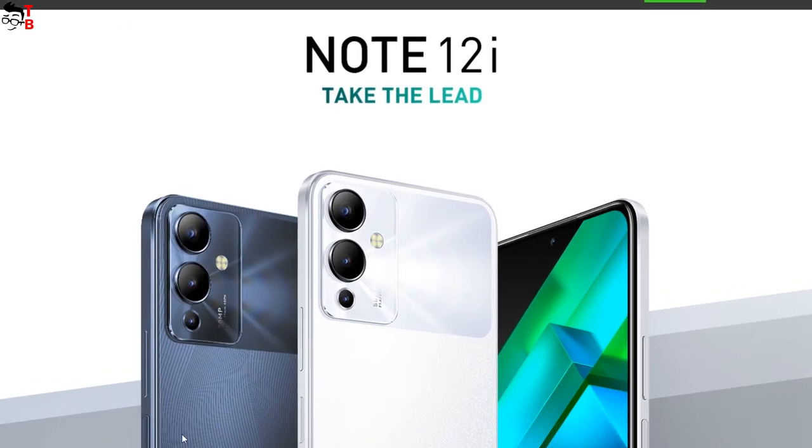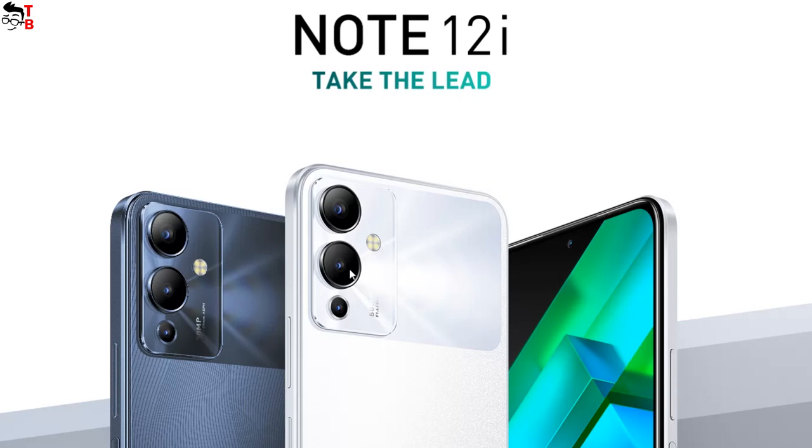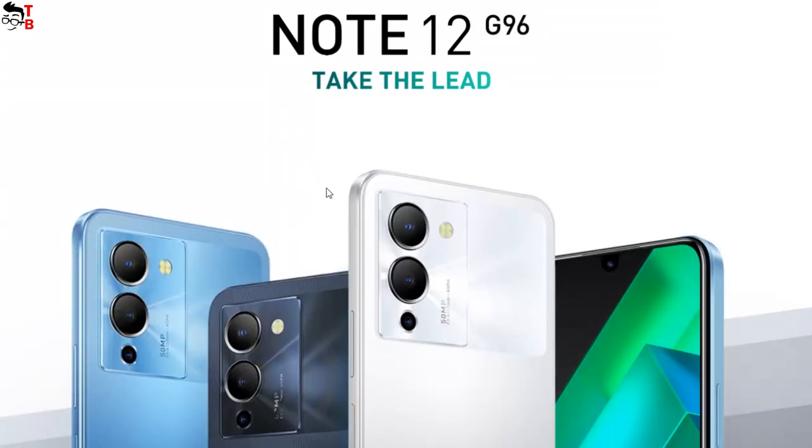On the official website, we can look closer at the design of each smartphone. As you can see, Infinix Note 12i is available in black and white colors, but there is a nice pattern on the rear panel, so the smartphone looks very beautiful. There is also a triple camera on the back. All the phones in the new series, except Infinix Note 12 VIP, have a 50MP triple camera.